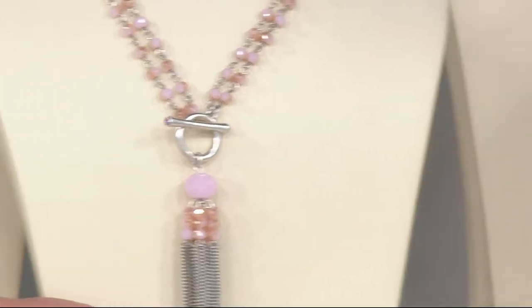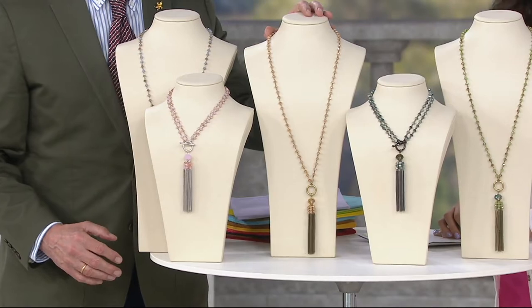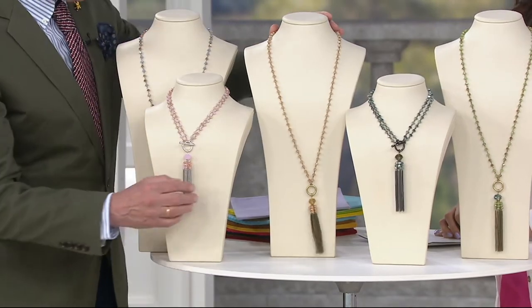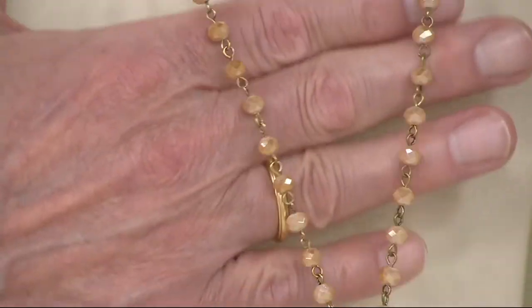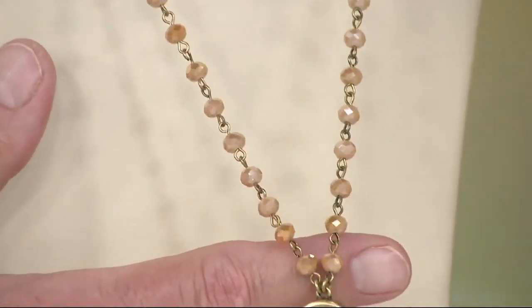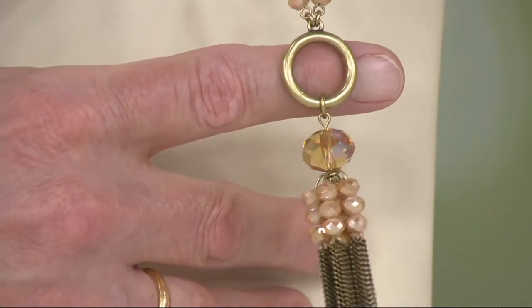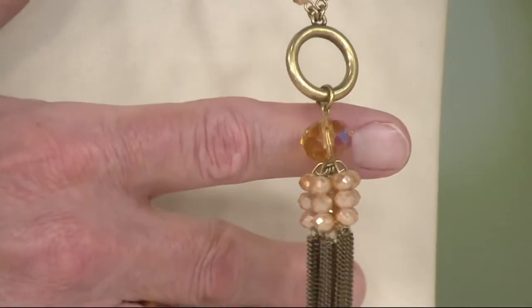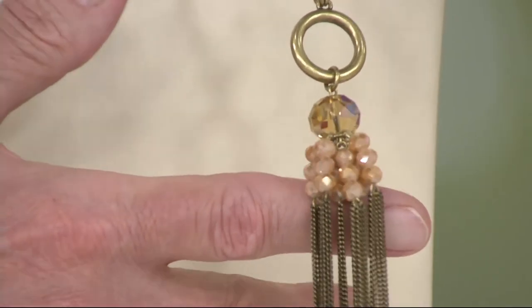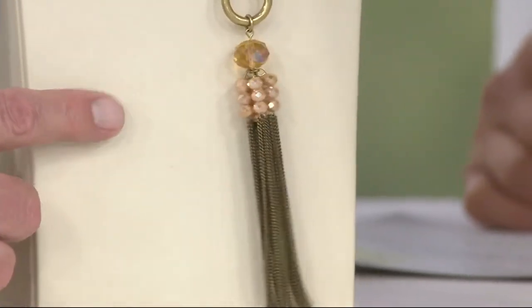Only one dozen Petal Pink remain, so moving on to Champagne — to me this is the most neutral of all the colors. The champagne is like a soft toffee-colored bead with a no-color color to it. It finishes in an antique gold, kind of a vintage gold feel, with a beautiful big topaz quartz bead, and the chain is that same beautiful antique gold.